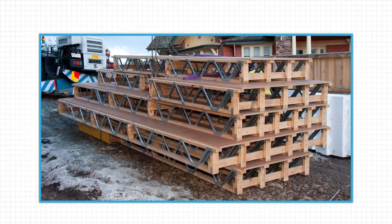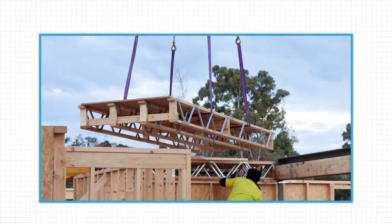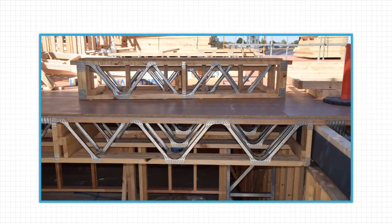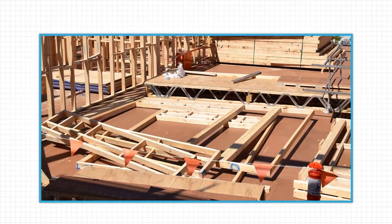Storage on-site is minimized too, as the Pazistrut flooring cassettes are installed on the same day as delivery. Plus, once installed, the cassettes can be walked on — a great advantage when working at heights. It also means the next part of the construction process can quickly get underway.